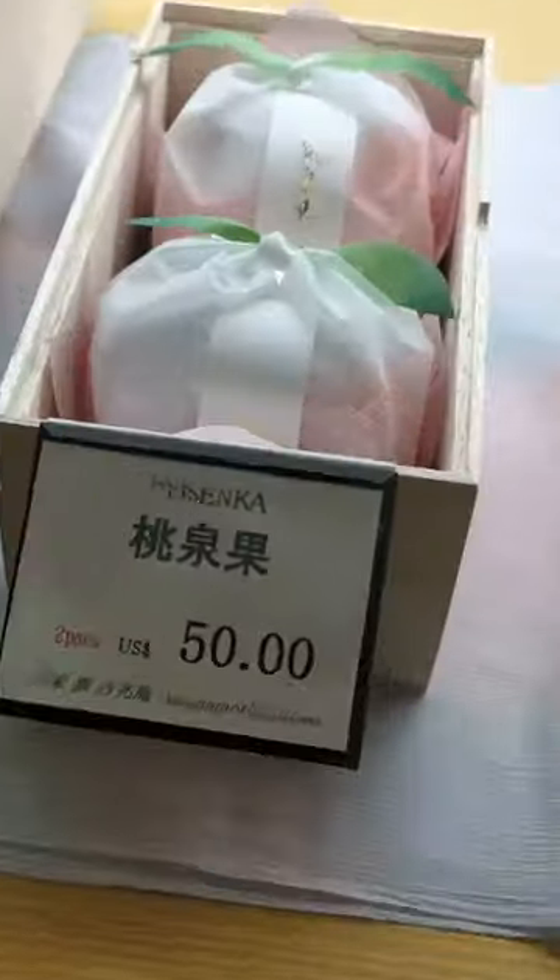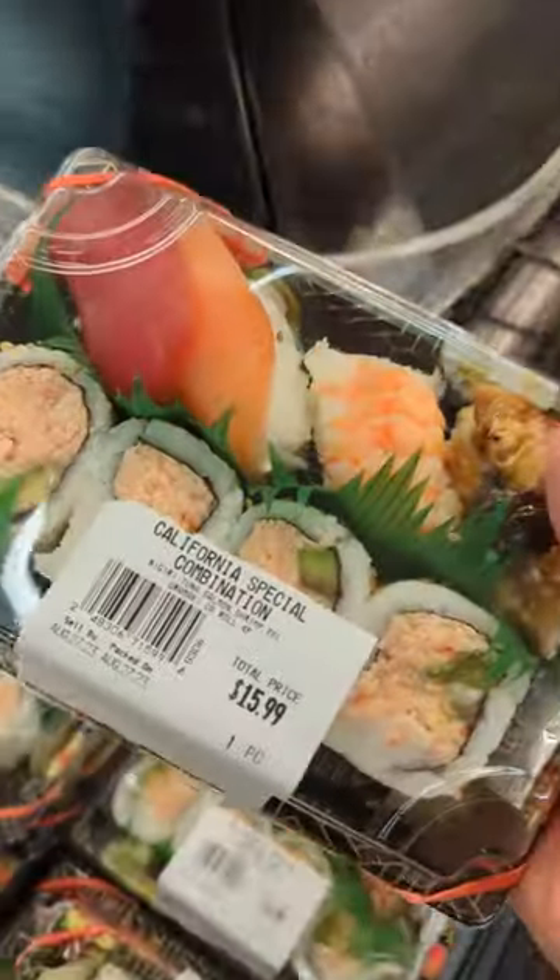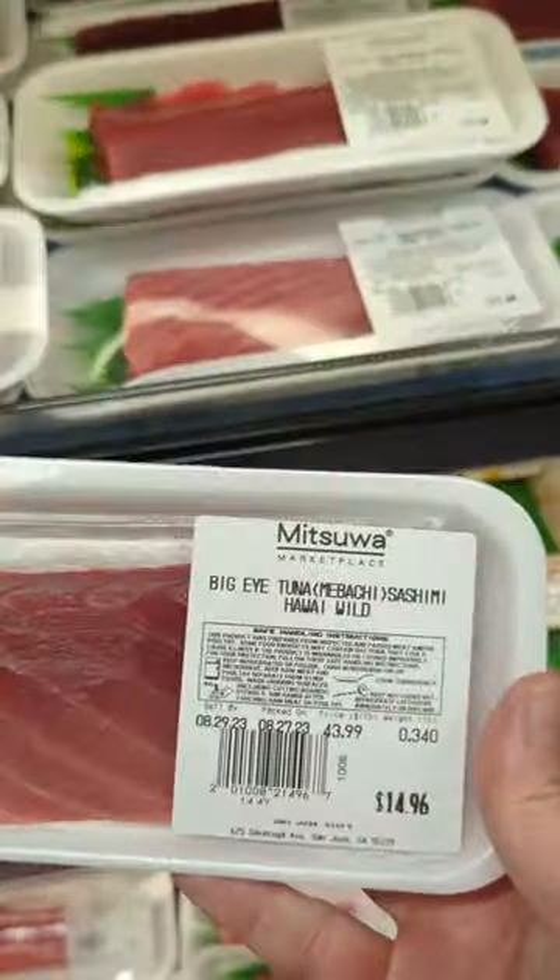They have those really fancy expensive fruits. And of course, it's not complete without visiting the sushi corner. They have your standard rolls, and the sashimi collection is pretty good.